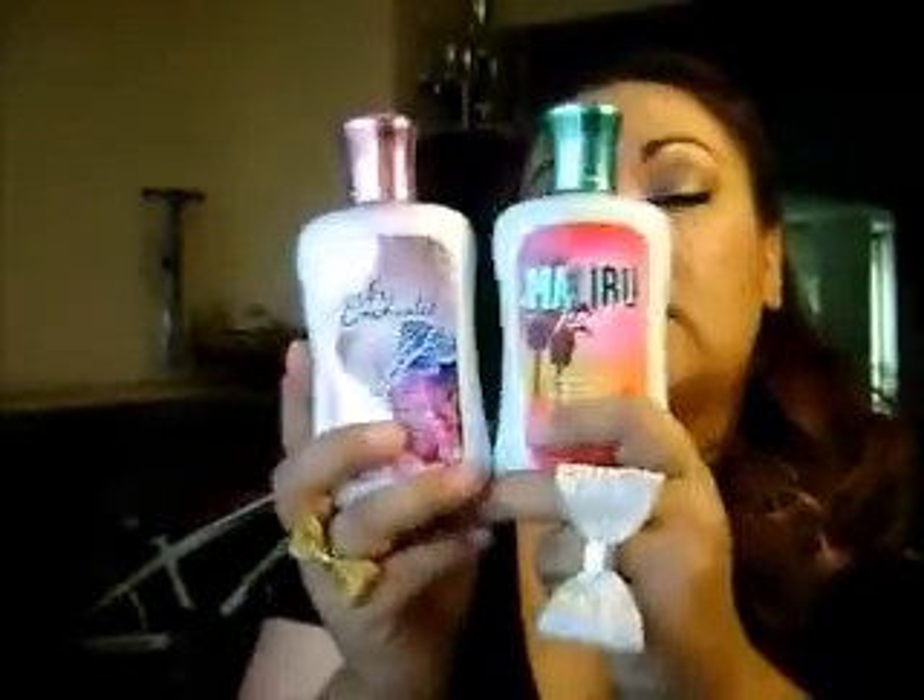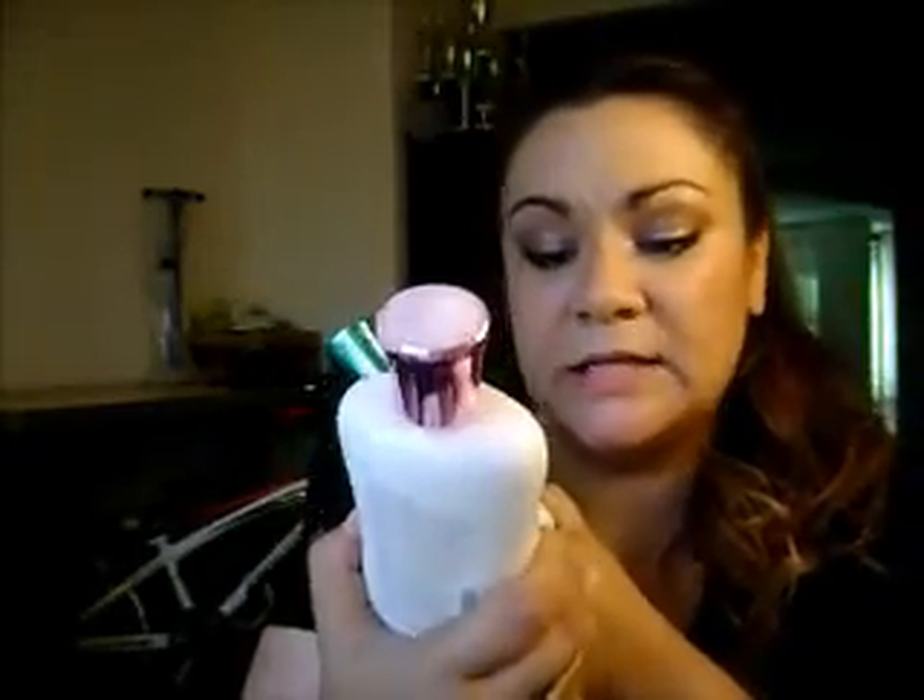My two favorite scents right now are Bee Enchanted and Malibu Heat. These two have really amazing smells. Bee Enchanted I use before bed — it's more of a relaxation smell that just makes me want to sleep. At dance class, one of the girls had on the spray of Bee Enchanted and it smelled so good. Malibu Heat is a very clean smell, so I like to put this on during the day right before work. I'm not even using perfumes right now.